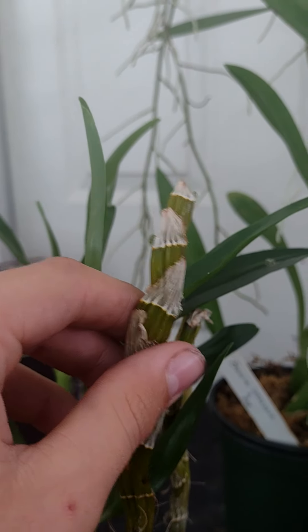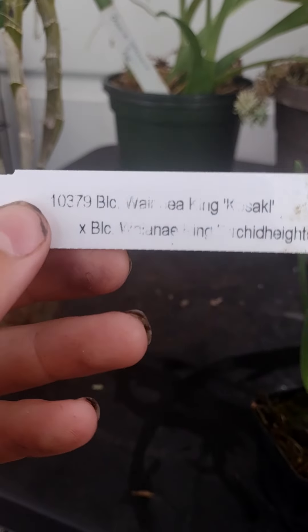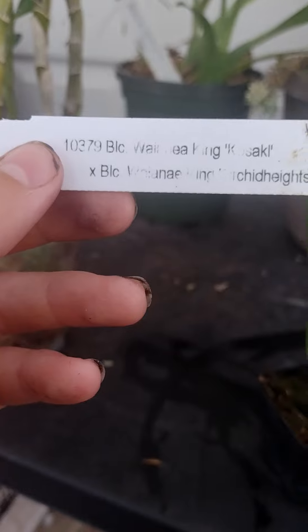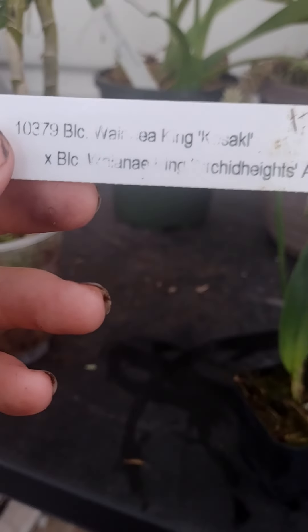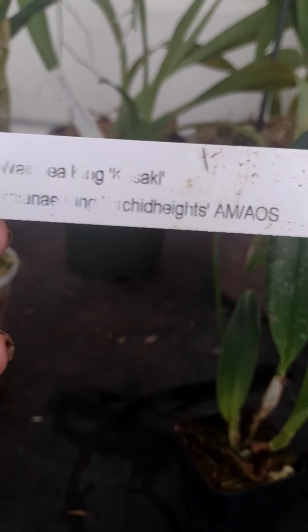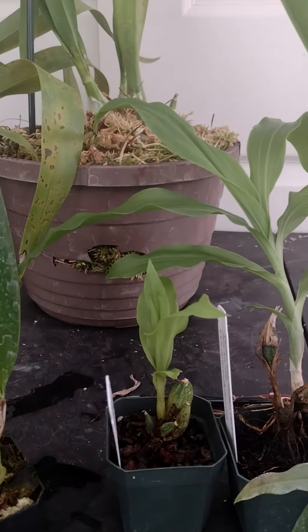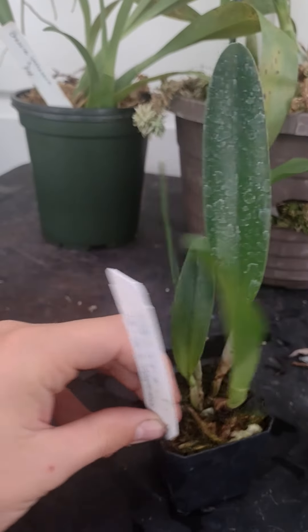The good part about this one is it came with no buds on it - I call them buttons - so I kind of went three hours away to get some more. I got this one, the tag is kind of worn off. BLC Wakarima King Kosaki - that's what that one is.